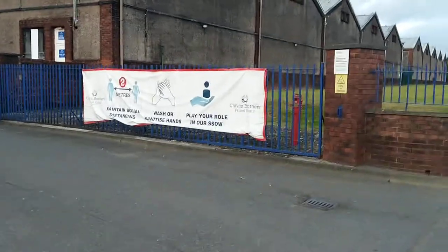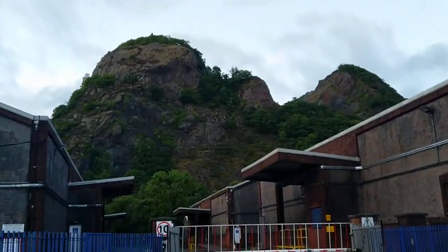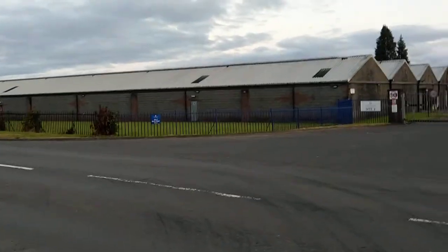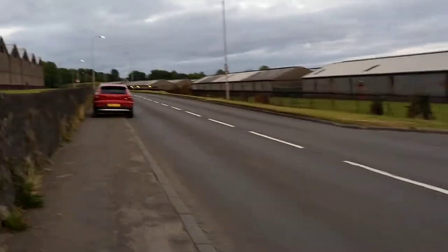Ballantines is actually owned now by the Chivas Brothers. Not too sure where Chivas Brothers are from, but yeah, it's no longer owned by Ballantines. Just look at that lovely backdrop on this warehouse here — it's amazing. The actual warehouses straddle this road as well, because there's another entrance across the road there as you can see.